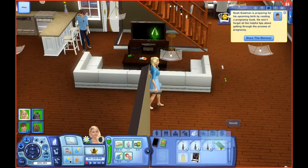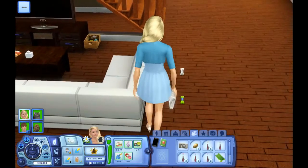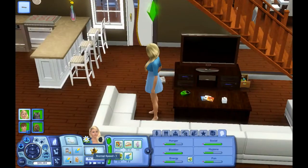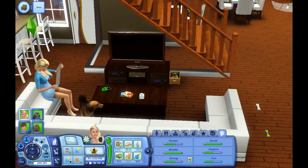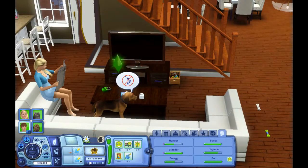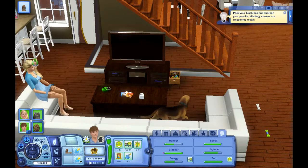I'll get rid of the get-massage wish — I will definitely be taking her to the spa sometime in the future, but I really want to get 'have first child' checked off. I notice you can only seem to sit on the ends of the couch. Noah, come teach Bruno to sit up, because that's what you wanted to do.